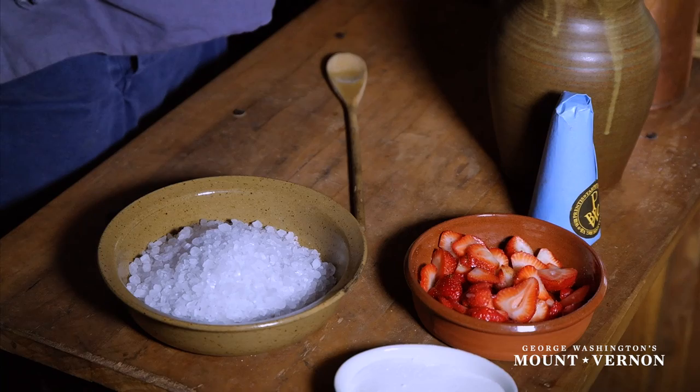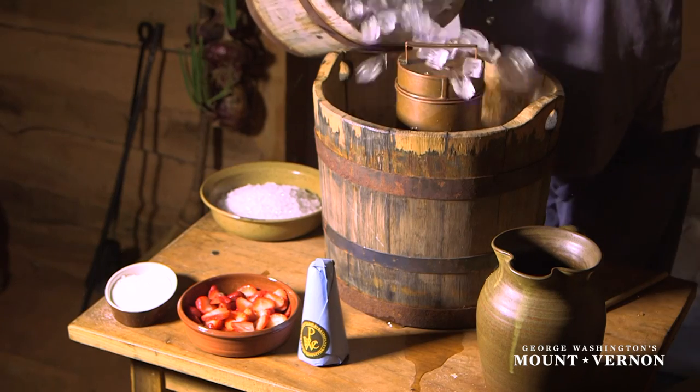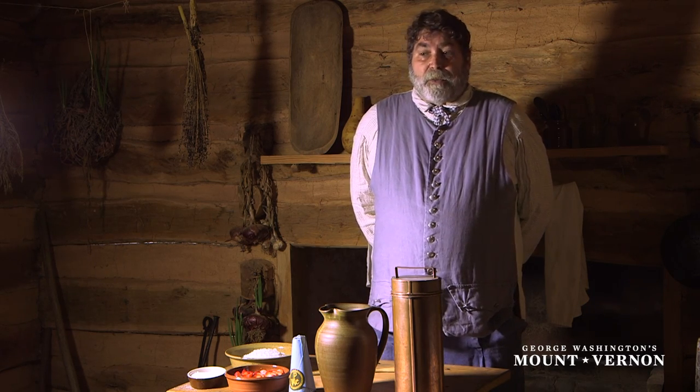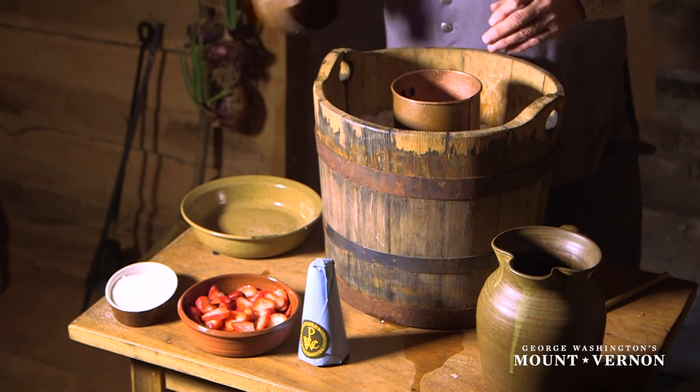Let's talk about what we need to make ice cream. At its most basic we need ice, we need cream, salt, and sugar. We also need an ice cream maker, which could have been anything from a pewter bowl to something called a sorbetiere, which is basically a copper tube with a removable lid.